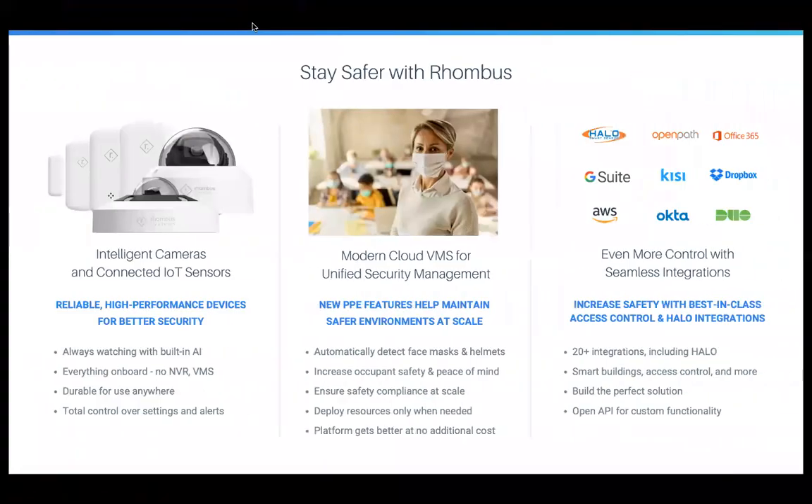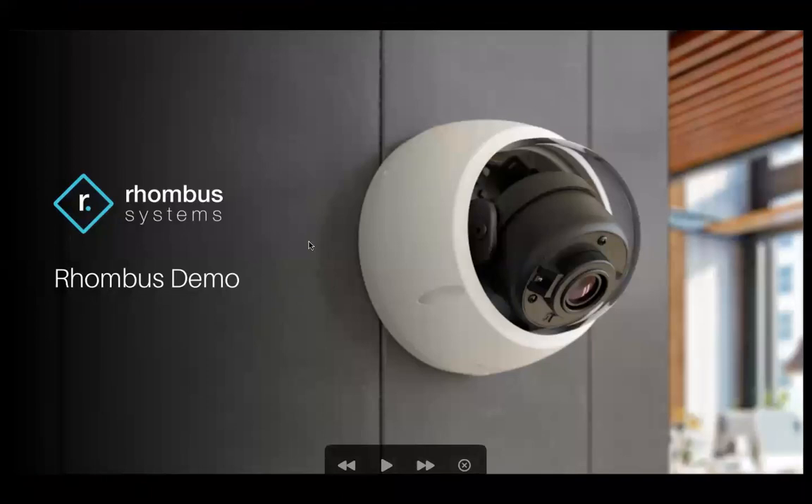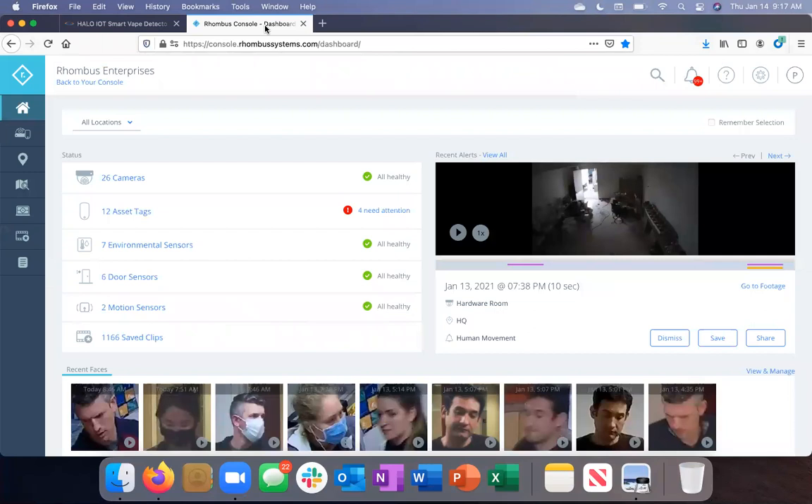Now we'll go to a Rhombus demo where I'm going to show you a live look at our Rhombus Enterprise deployment. We have our solution, our cameras, and sensors deployed all across the country, but our headquarters is in Sacramento, California, so a majority of these assets are located here. As I said earlier, it's a very robust, feature-rich, complex solution, but masked in a veil of simplicity. That simplicity is this console — it's so easy to navigate. Everything is on the left-hand side in our left-hand navigator, where you can see devices, start investigations, and video walls.